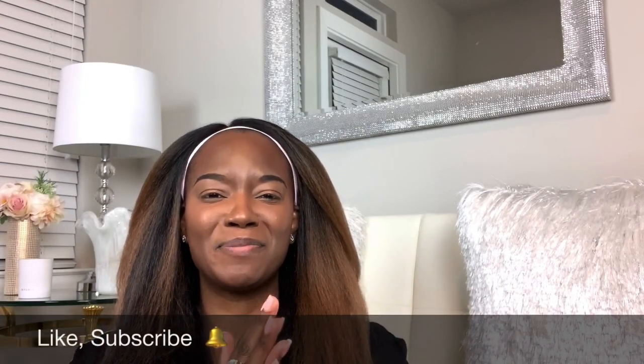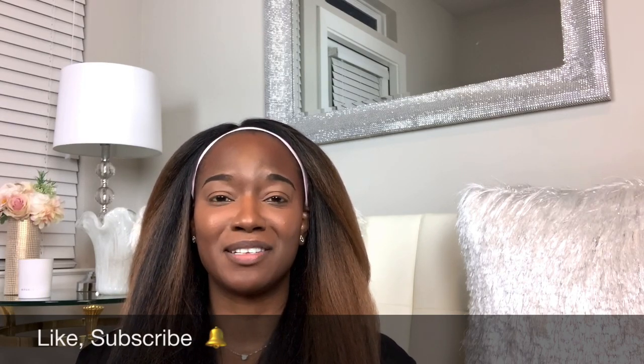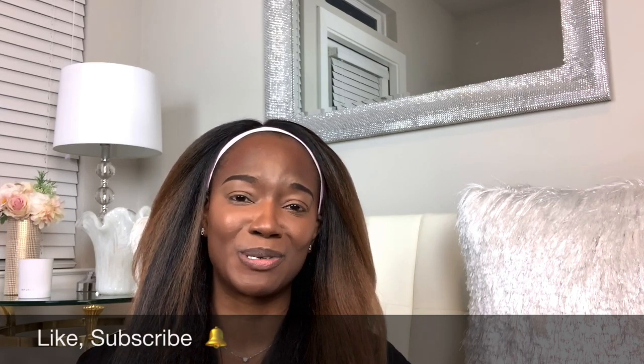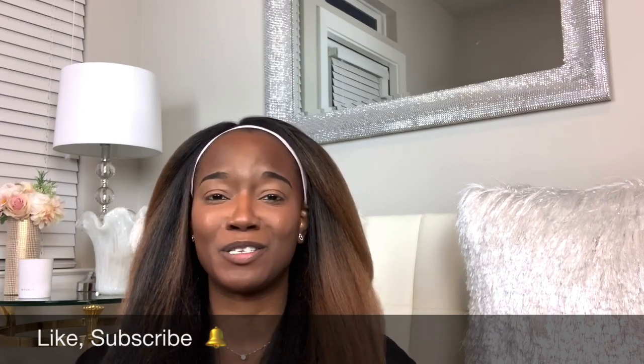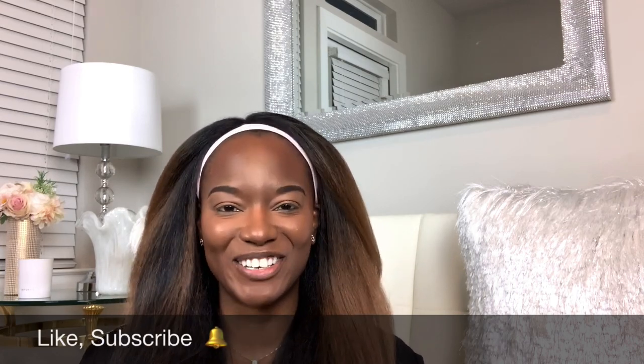Hello, hello everyone. Welcome to my channel. It's Sean from Sean K Beauty. I'm so excited to do this video. If you're new to my channel, my name is Sean. My background is molecular microbiology and biochemistry. I bring science to beauty and I also do luxury makeup tutorials. I hope if you're new that you would like and subscribe and be a part of this growing beauty community on our little side of the internet.